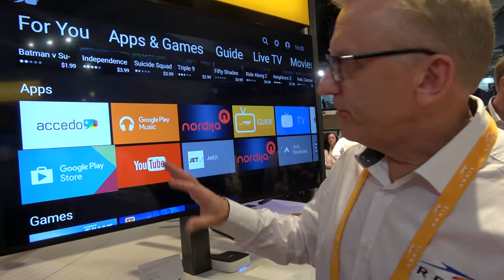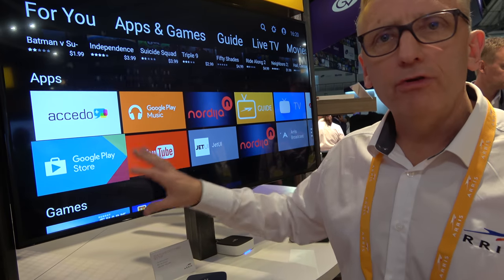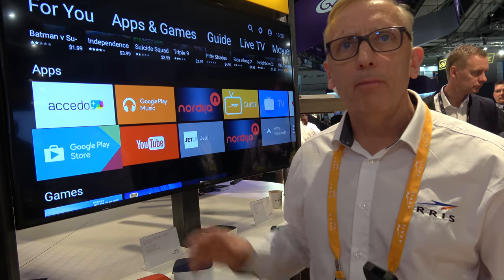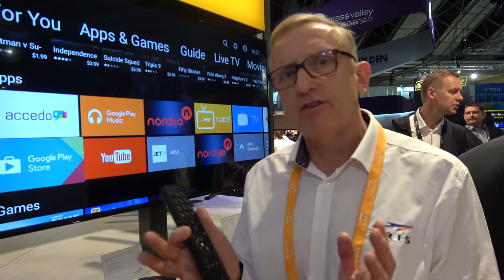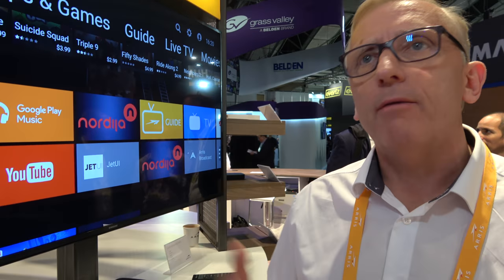There are some guidelines that Google provides — certain things in terms of where YouTube and Google Play Store appear and how they're presented — but generally the service provider does have the flexibility to create something unique to them and to their specific customers.